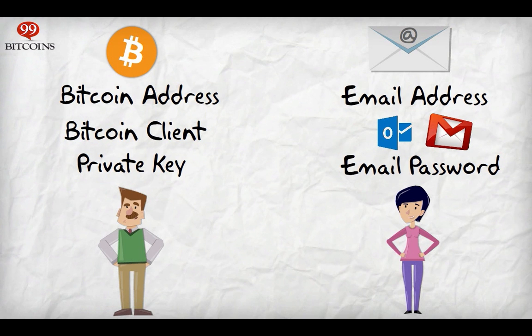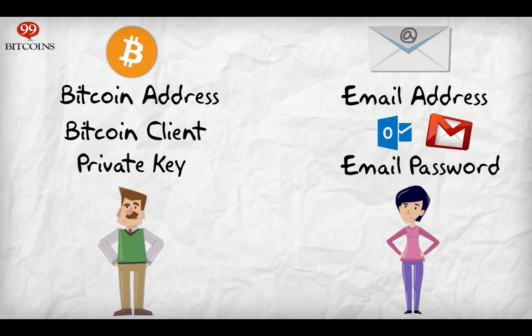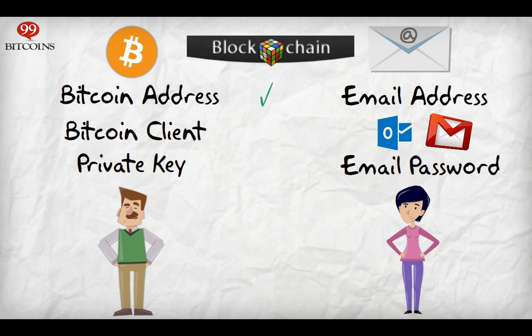Today, most programs act as a Bitcoin client and a Bitcoin wallet together. For example, blockchain.info will store your public information and private keys, and allow you to send out Bitcoins.